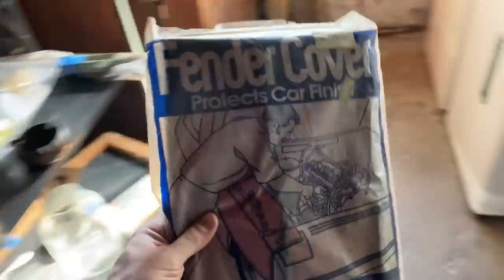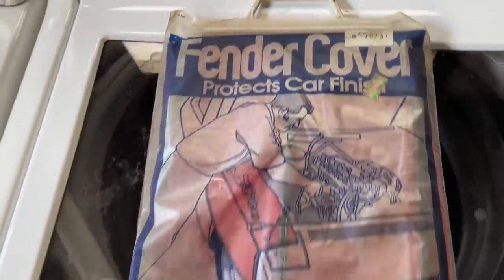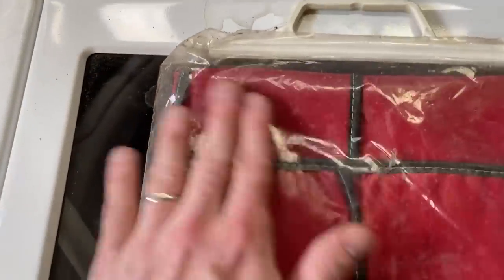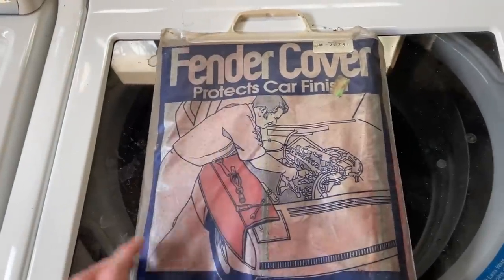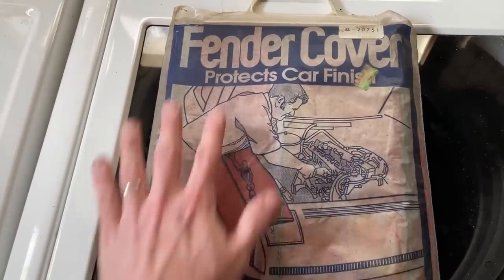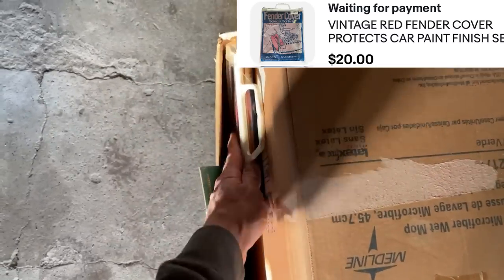Over here on this shelf, you see this vintage fender cover. A couple of things about it: number one, it came from Sears. We've got the company name here, it's still in the bag. It's got a cool red color on the back. Don't worry about the spots — that's not on the product, it'll clean right off. Automotive is really popular, so we're definitely going to pick this up. That's a nice old cool display right on the front, and that's going to help it sell. Time to head back upstairs.